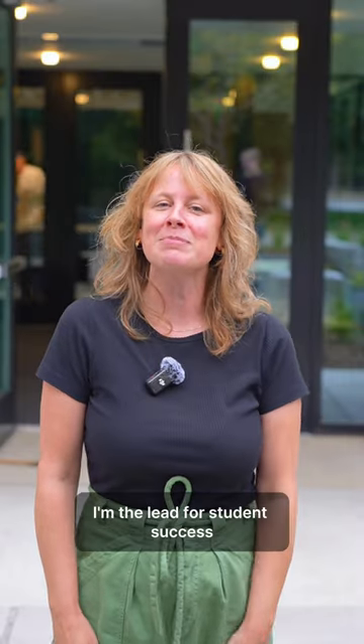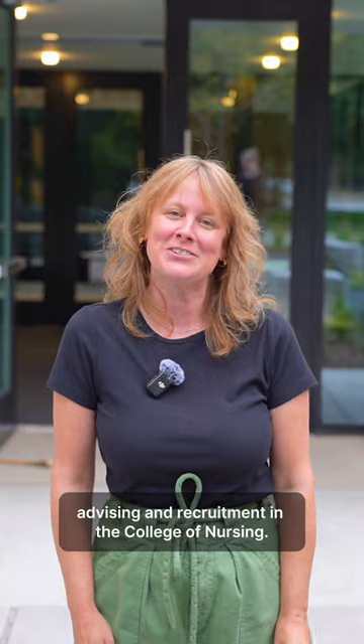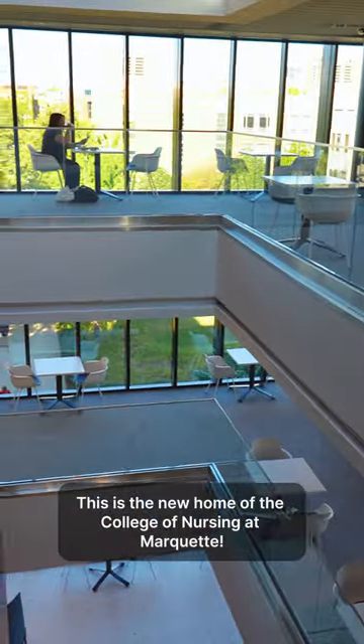Hi, I'm Julie Radford. I'm the lead for Student Success Advising and Recruitment in the College of Nursing. Welcome to Strass Hall — this is the new home of the College of Nursing at Marquette.